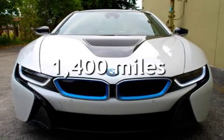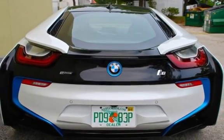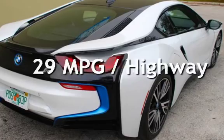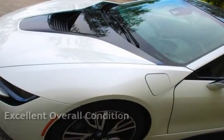This BMW is a steal with less than 2,000 miles on the odometer. Estimated fuel economy is 28 miles per gallon in the city and 29 miles per gallon on the highway. This vehicle is in excellent overall condition.